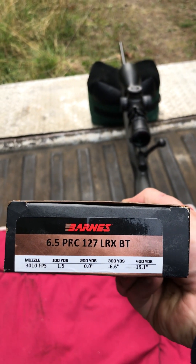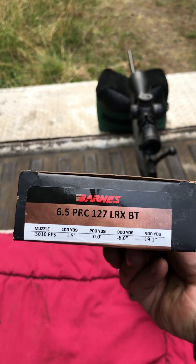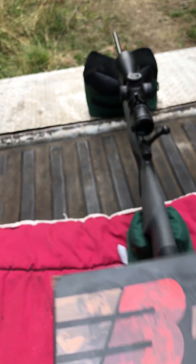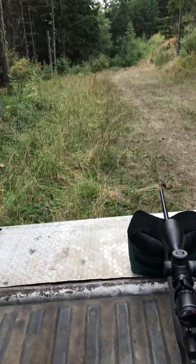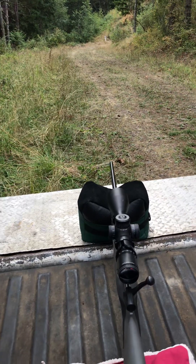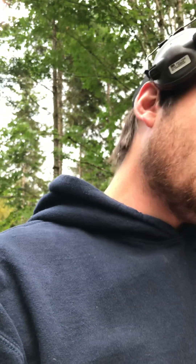The Barnes VOR-TX has a lighter bullet — 127 grain — which definitely increases the feet per second. They fly fast, and you're gonna have probably just as good luck hunting with those from a hundred yards out to about 600 yards. Those shoot through this gun the best.